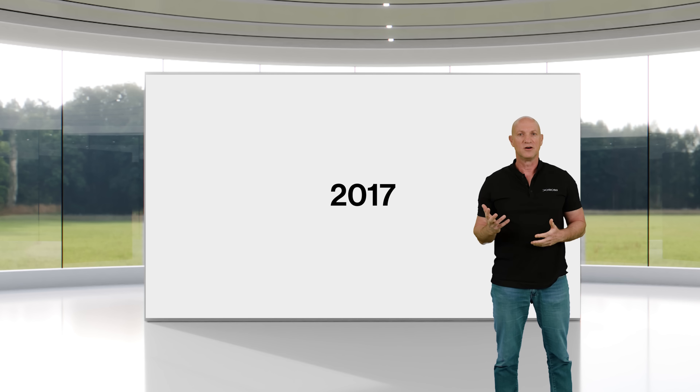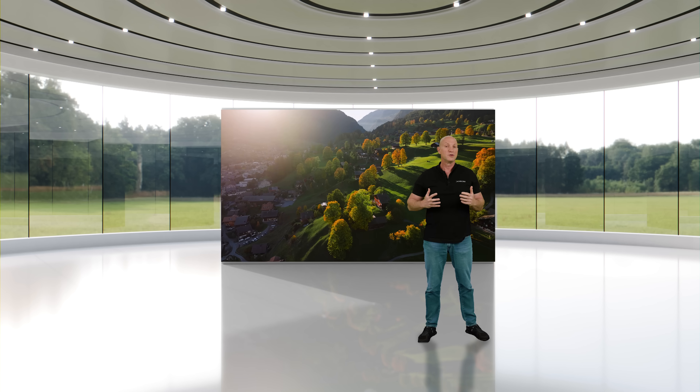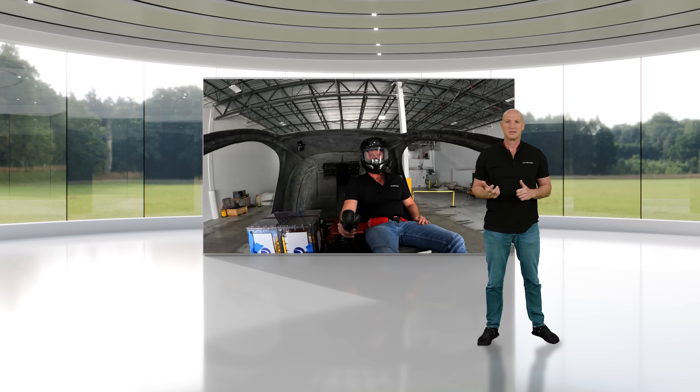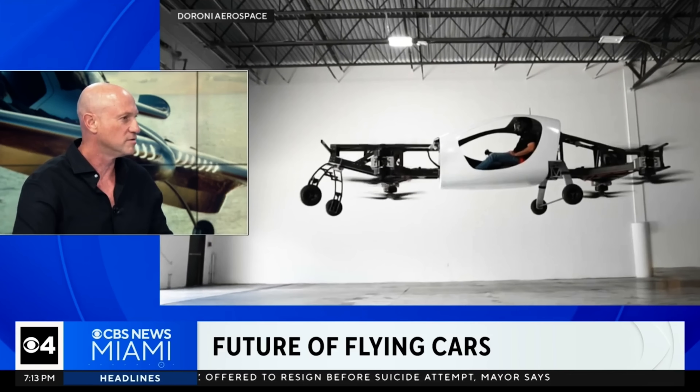Seven years ago I had a vision — a world without roads, where you can live in remote places, a world with no traffic, a more efficient world in every sense of the word. We proved it can work with the H1 and educated the world of a future that is coming. A flying car company has successfully completed the first ever manned test.